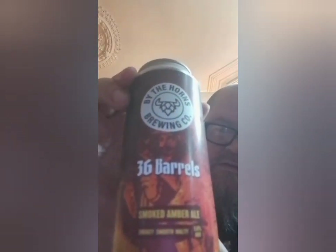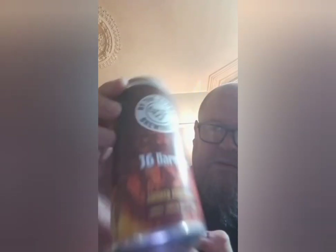This is their 36 Barrels Smoked Amber Ale which is 5%. I'm not a big fan of smoked beers but I've got to try them, see what they're like. I've had the major sort of smoked beer which is a German one - I can't remember the name but it's a really popular smoked beer amongst reviewers and it's just too strong for me.